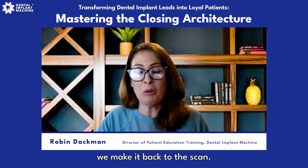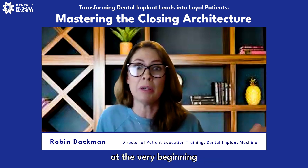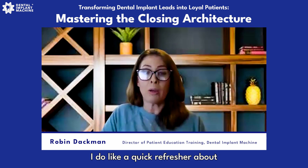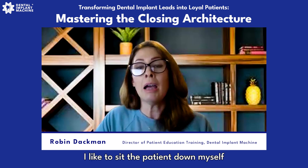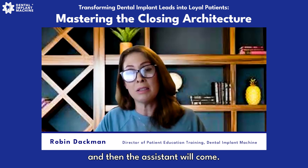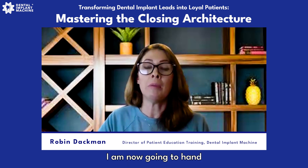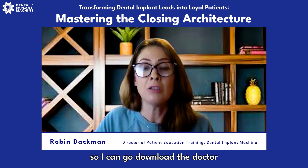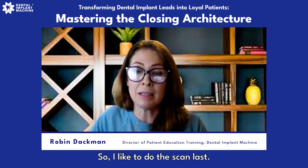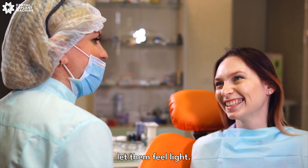Somewhere along the way, we make it back to the scan — that's the last part of the process. I've already explained the scan at the very beginning of the consultation — that it's a 3D image. I do a quick refresher about what's going to take place. I like to sit the patient down myself as the treatment coordinator, get them situated, take their jewelry. Then the assistant comes to press the button while I go download the doctor with all the critical information I gathered during patient discovery.